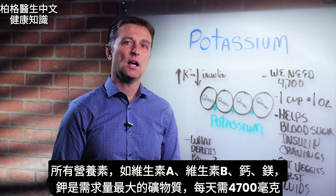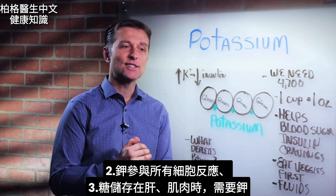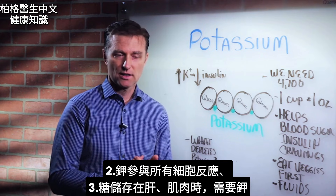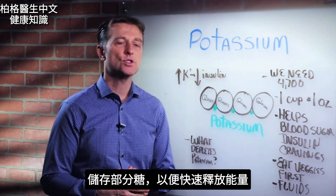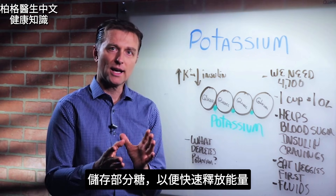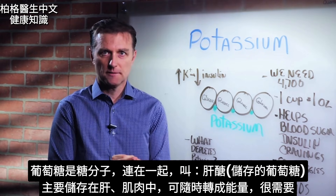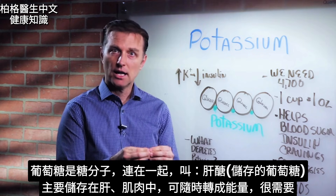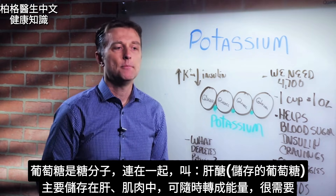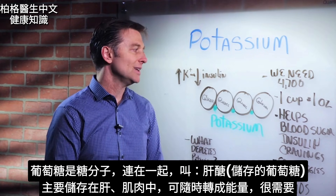I'm talking 4,700 milligrams, because it's used in all the cellular reactions. It's also used to store your sugar in your liver and your muscle. Stored sugar is a good thing — we need to store some sugar to handle a quick release of energy. Glucose molecules stuck together in a group are called glycogen, which is stored mainly in the liver and muscles and used for very instant energy release.